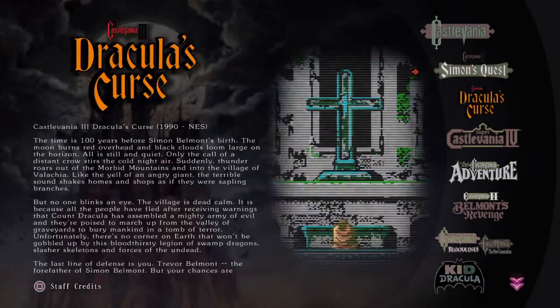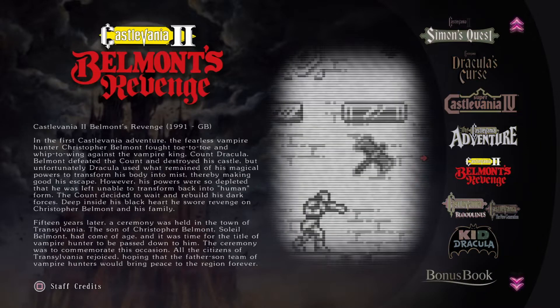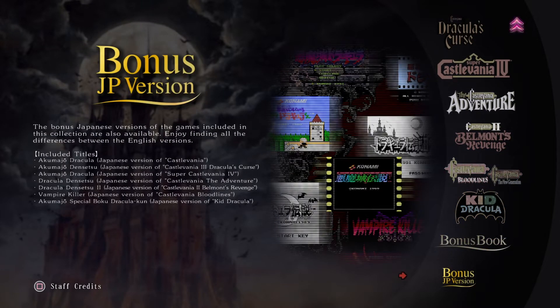Of course, you can play your regular games. But now you can play the Japanese version, which is kind of great. The bonus Japanese versions of the games included in this collection are also available. Enjoy finding all the differences between the English versions. This is kind of cool.